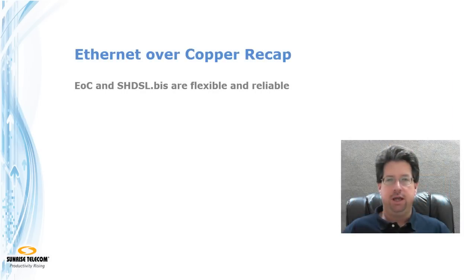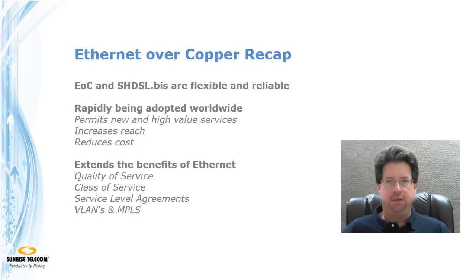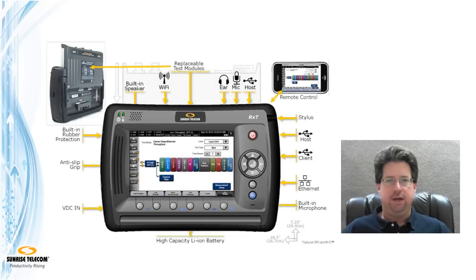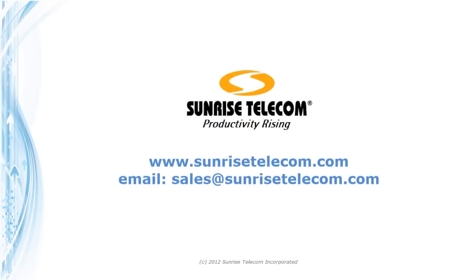As we discovered today, the flexibility and reliability of new services provided by Ethernet over copper using SHDSL.bis is being adopted by a growing number of service providers worldwide, allowing them to stay ahead of the curve while extending services to previously unreachable areas. By extending the reach of Ethernet to last-mile networks, all the benefits of Ethernet become available — including quality of service, class of service, VLANs, and IP and MPLS-type services. Sunrise Telecom's RXT2600 Ethernet over copper module enables service providers to perform installations correctly the first time, reducing truck rolls and guaranteeing services. To learn more, visit www.sunrisetelecom.com or contact your local Sunrise Telecom representative today.